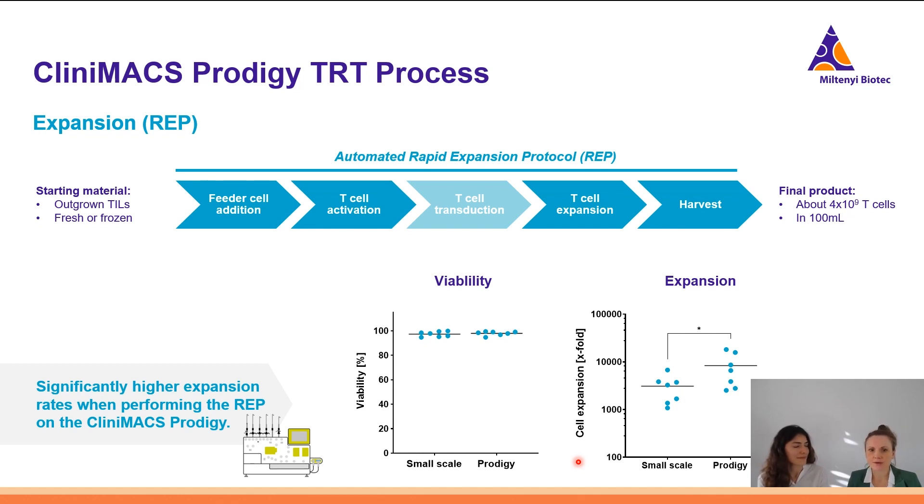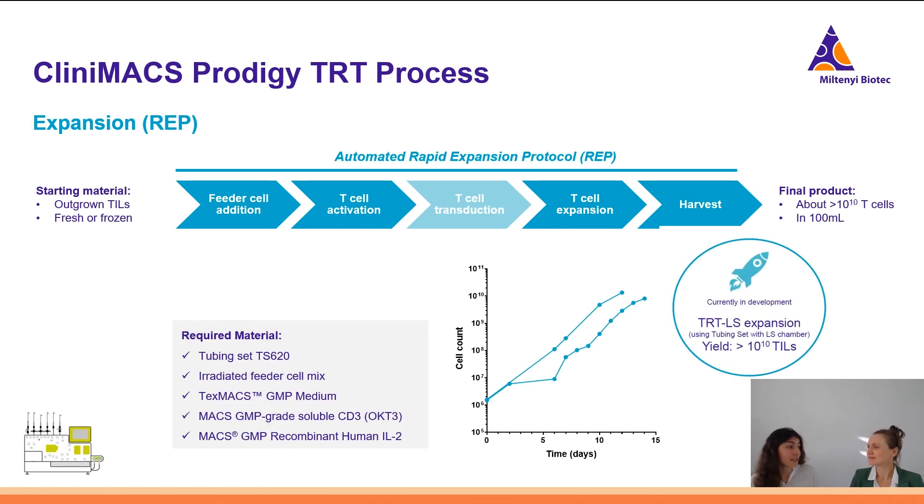This looks really nice. I understand that you can do an automated rapid expansion protocol on the Clinimax Prodigy, but the billion cell numbers might be a bit too low — is there any option to increase the expansion rate? Thanks for the question — this is actually our current agenda. We are developing a large-scale process in which TILs will be cultured in a larger chamber, and therefore we will be able to get more cell output. And if that is still not sufficient, one can actually potentially split the product across two devices, or one can discuss further options with our customized application teams, and one of them would be combining Prodigy with antigen-specific stimulation.